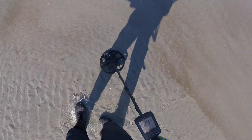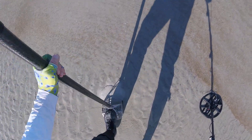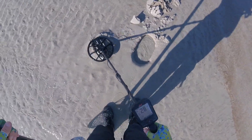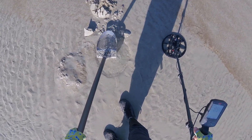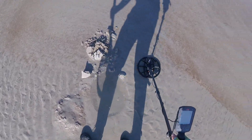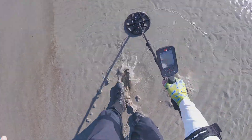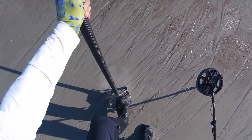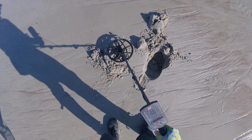Gotta check this out here. This looks pretty good. It could be a nickel. 27. Probably a nickel. Pretty good sand. We're in a spot here. I like it. Find there. Thank you, Lord. That's interesting. 48 — I like 48s but it sounds kind of 47.